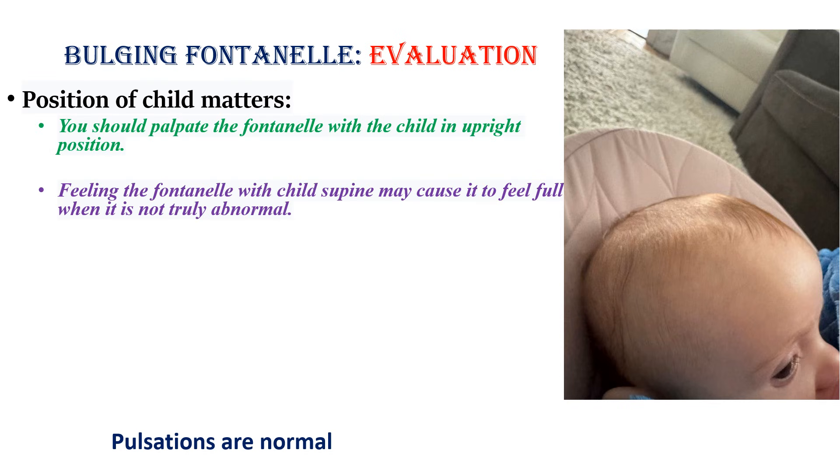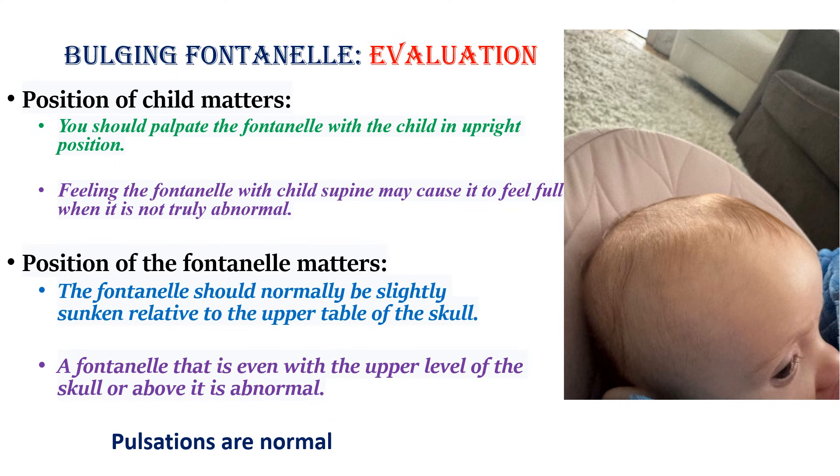When we evaluate a child with bulging fontanel, first the position of the child matters. You should palpate the fontanel with the child in an upright position. Feeling the fontanel with the child supine might cause it to feel full when it is not truly abnormal. The fontanel should normally be slightly sunken relative to the upper table of the skull. A fontanel that is even with or above the upper level of the skull is abnormal. Pulsations of the fontanel are normal — that's usually a peripheral pulse.